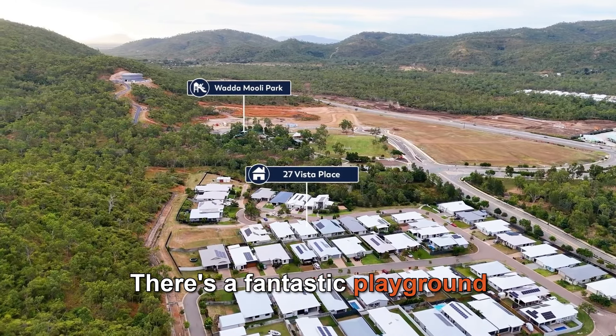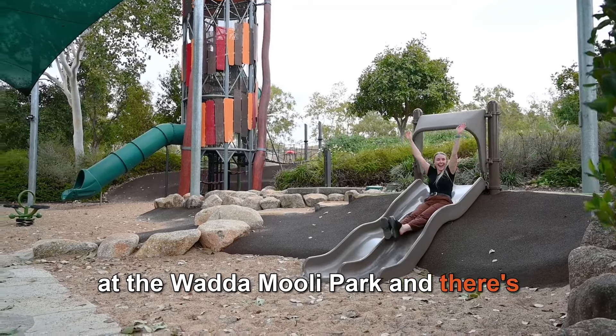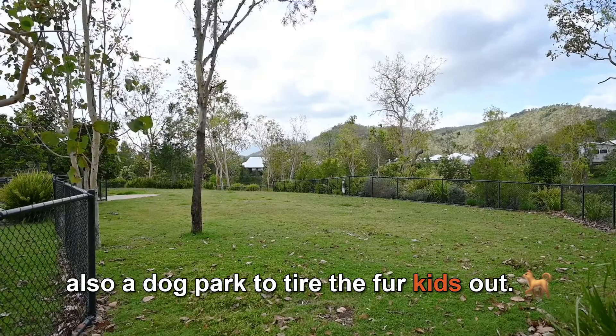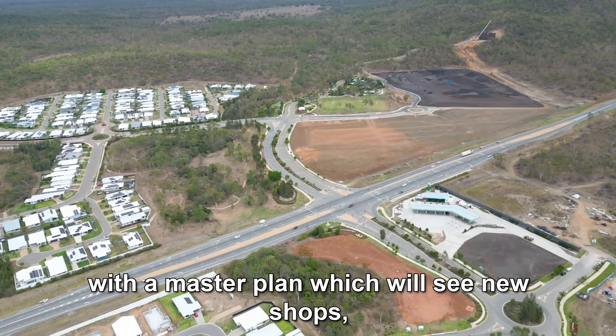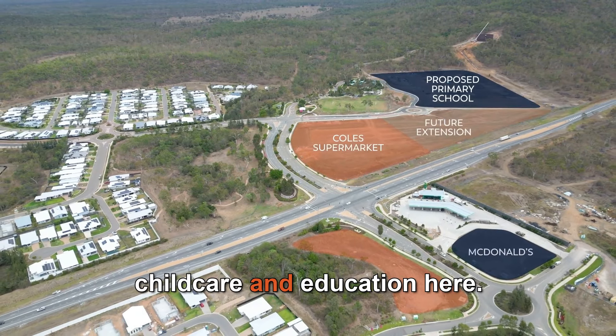There's a fantastic playground at the Watamulee Park and there's also a dog park to tire the fur kids out. There's lots happening in Elliott Springs, with a master plan which will see new shops, childcare and education here.